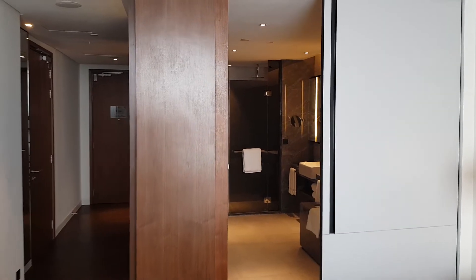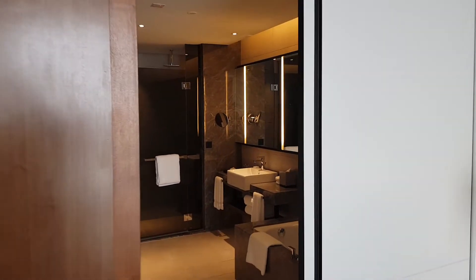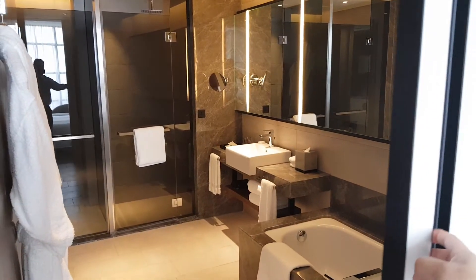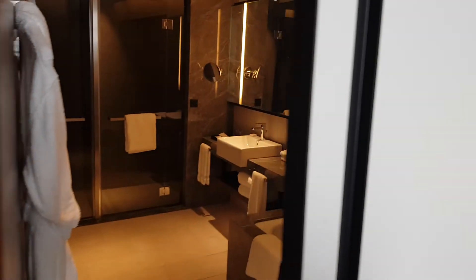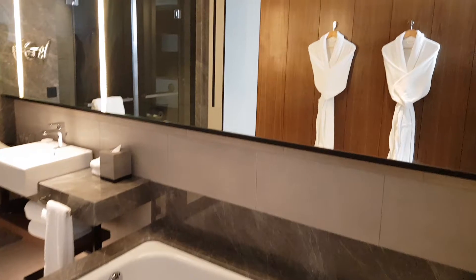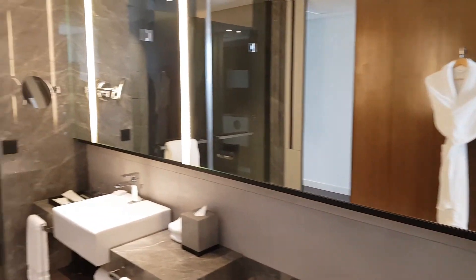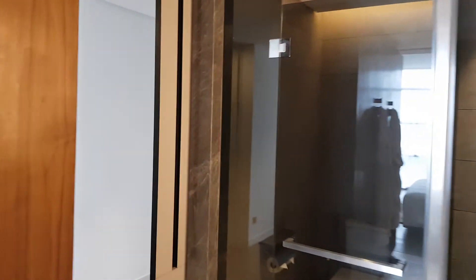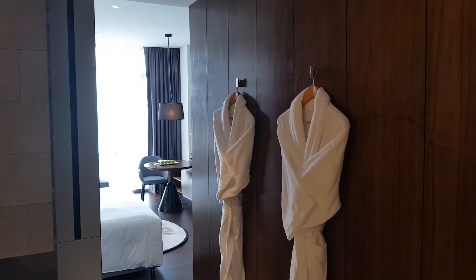From the bedroom it also leads you back to the bathroom, and this door can be closed if required. With the bathroom open, the mirror looks pretty nice. I love the two doors as I mentioned earlier — so this is it.